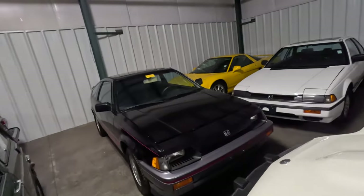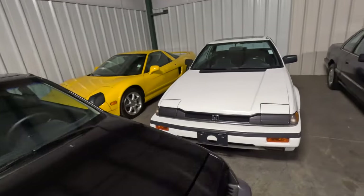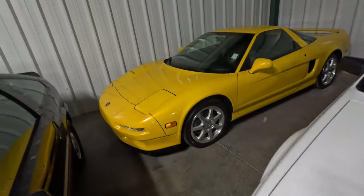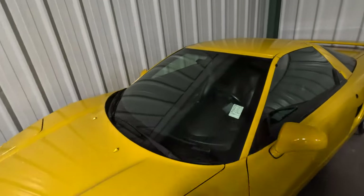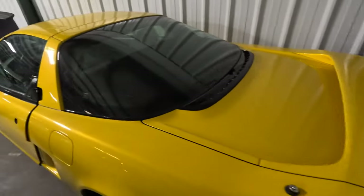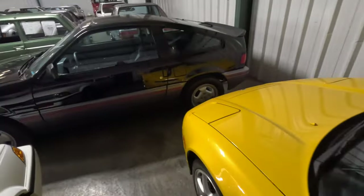Yellow NSX — wow. Look at this right here. Wow. 1997, left-hand drive NSX. One day.